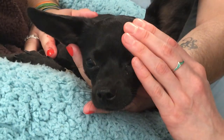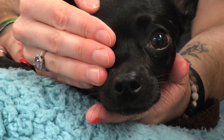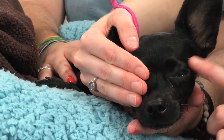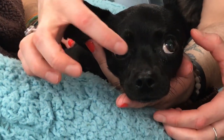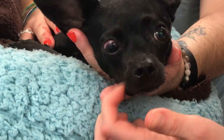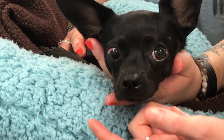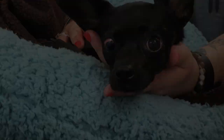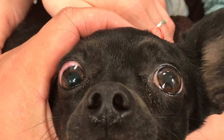On cranial nerve examination, Dolce had nystagmus and strabismus, which are both symptoms of vestibular disease. She had dorsal strabismus in the left eye and ventral strabismus in the right eye. She also had horizontal to rotary nystagmus with the fast phase to the left.